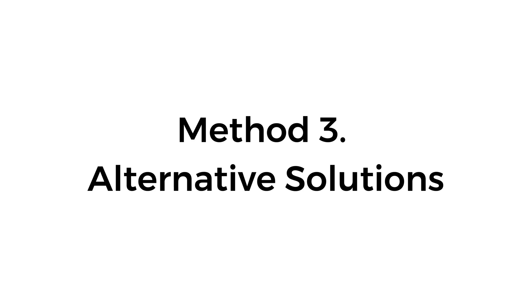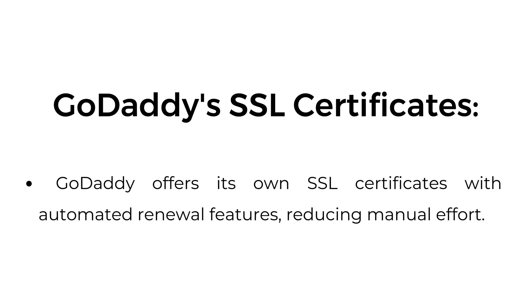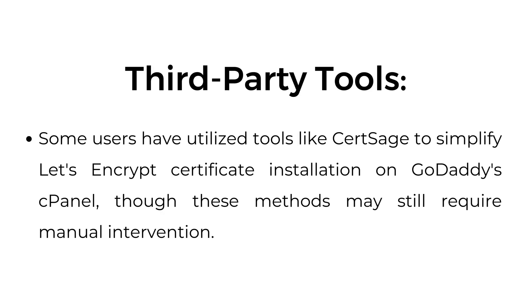Method 3: Alternative solutions. GoDaddy's SSL certificates — GoDaddy offers its own SSL certificates with automated renewal features, reducing manual effort. Third-party tools: some users have utilized tools like CertSage to simplify Let's Encrypt certificate installation on GoDaddy cPanel, though these methods may still require manual intervention.